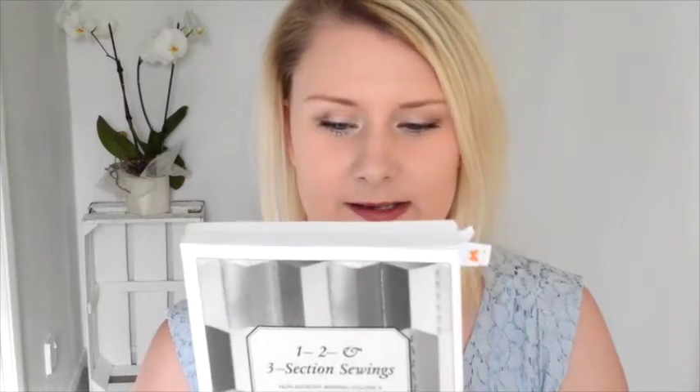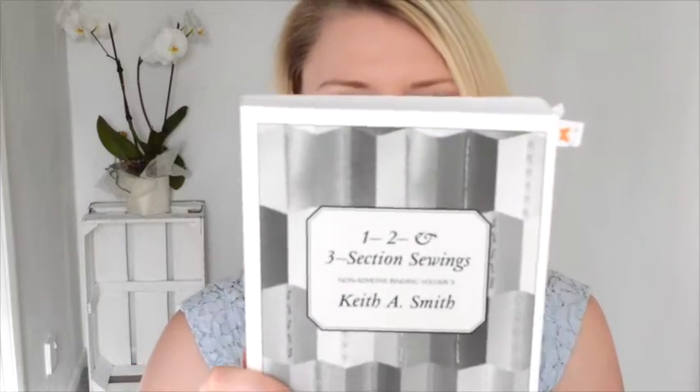Volume two is One, Two and Three Section Sewings. This one is really good, especially for making leather-bound books. It has just such a range of styles of stitching — it's really creative. There are so many different bindings in here that you would never even have thought of. A lot of pictures you see on Pinterest and Instagram have come from this book.